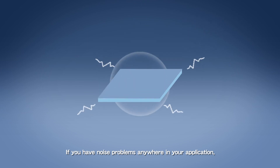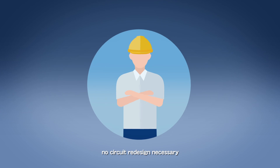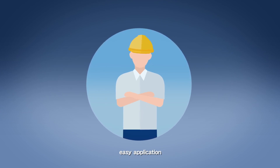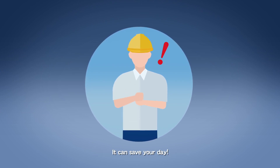If you have noise problems anywhere in your application, Kemet has the solution. No circuit redesign necessary. Easy application. An innovative, non-conventional solution — it can save your day.